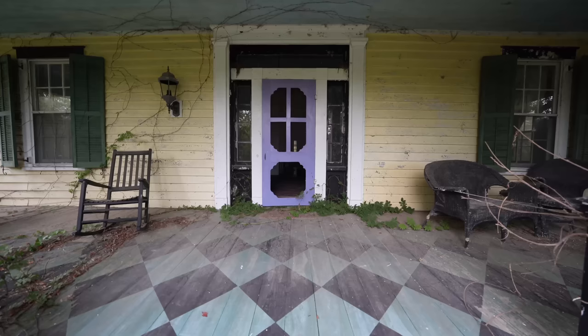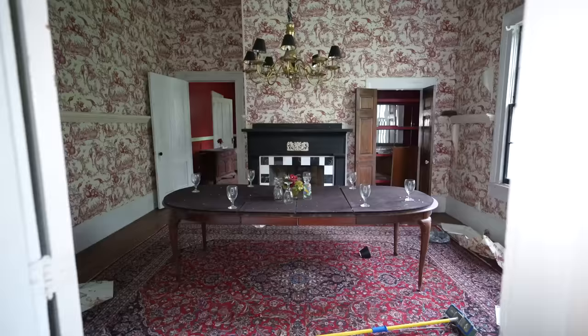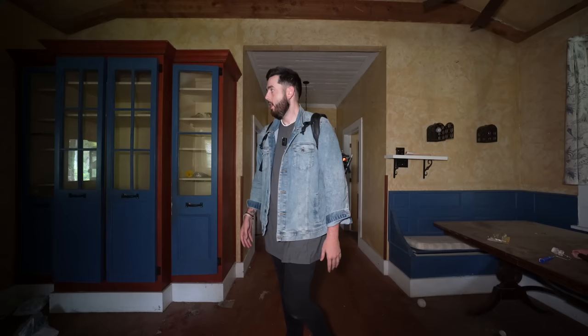Hit that subscribe button if you're new. It's Big Banks, and we just made it inside this abandoned southern mansion. This place is huge. I'm in the kitchen right now. There's a lot of stuff left behind, and the story behind it you guys already heard — pretty wild. This place still has a lot of stuff left in it. You're going to want to stay tuned because there is a secret door upstairs.